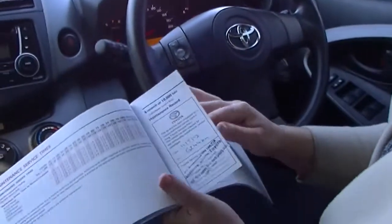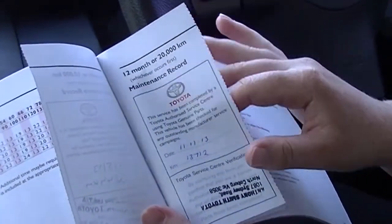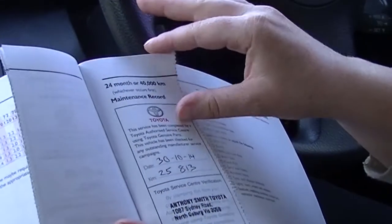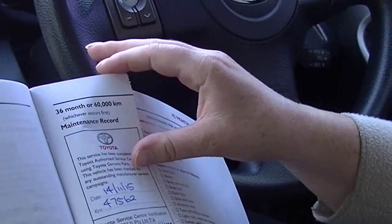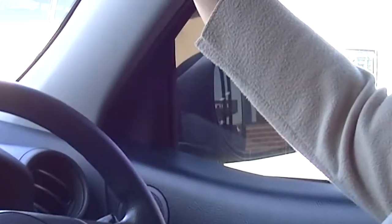Taking a look at the service history — this car has full service history. The first service was done at 6,244 kilometres, then 13,712, 19,942, 25,813, 34,100, and 47,562. The next one wasn't stamped in here, but it was done at South Meringue Toyota. The next service is due at 84,000 kilometres.